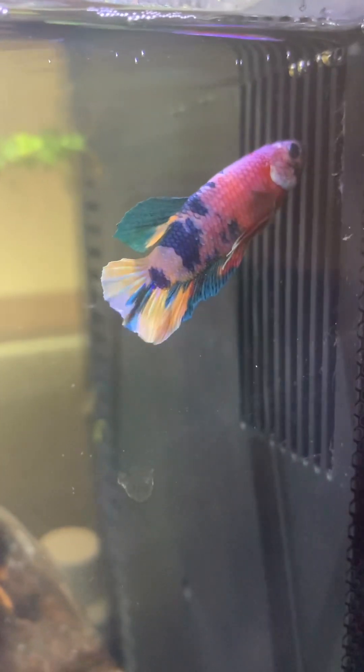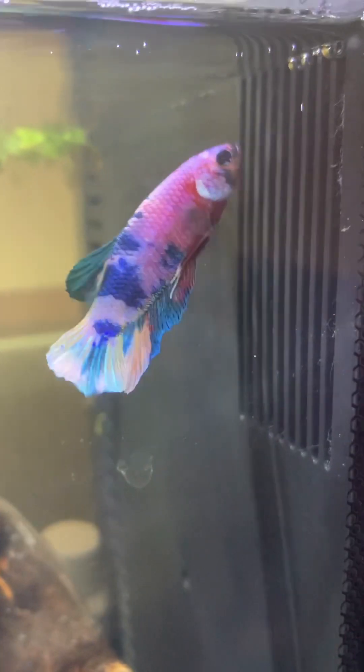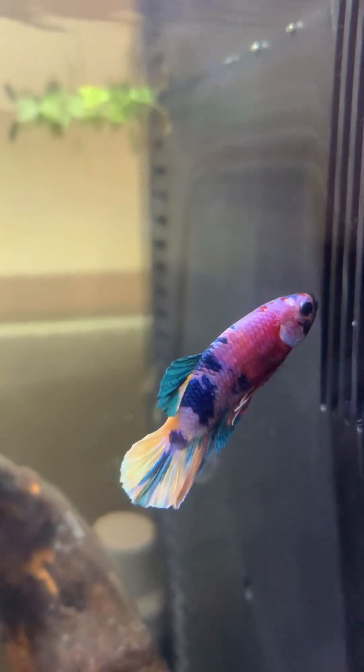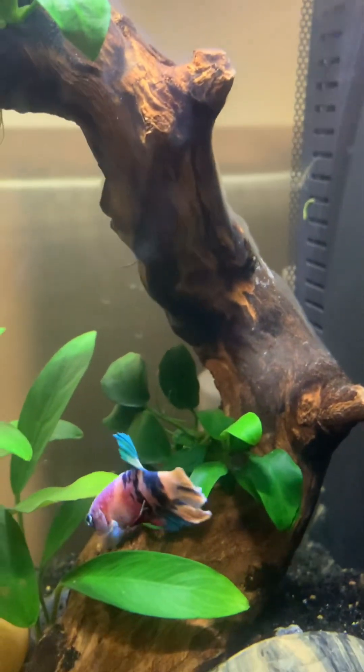Diba may blue pa ang kulay nito? Blue, orange, mga ganyan eh. Yeah, there's a lot of different colors. This one, I think, pink, blue, yellow, and a bit of white. And some red. There's blue also.